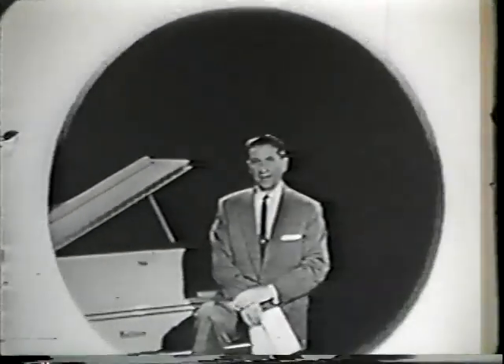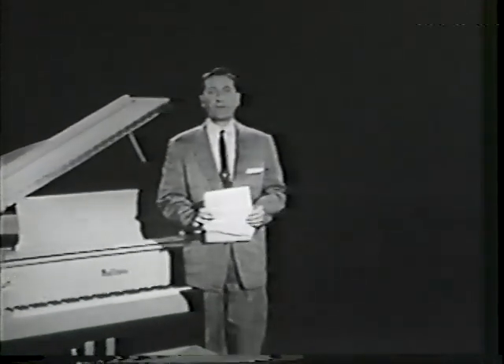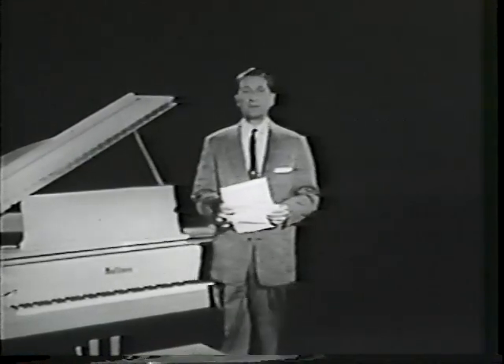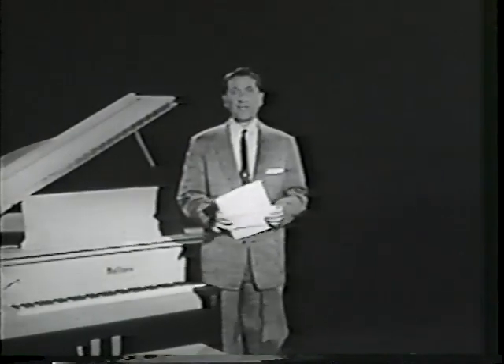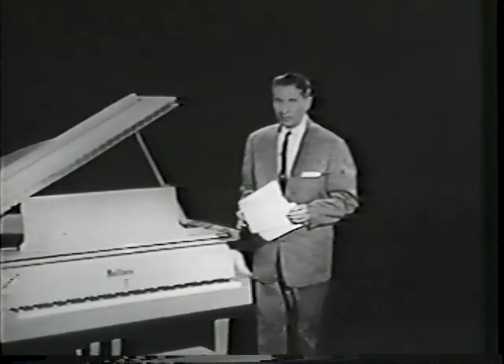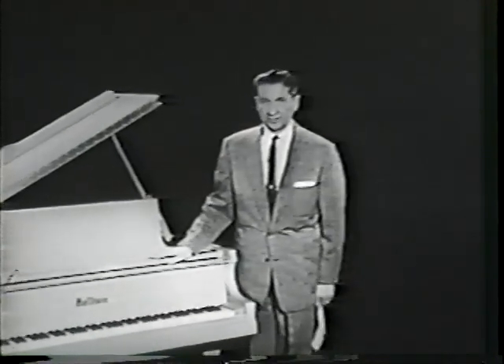Top Tunes and New Talent, starring Lawrence Welk, every week on ABC. Hi folks, I'm Lawrence Welk. I was just reading a letter from one of our good friends who wants to know the formula for our show, Top Tunes and New Talent. This is a very easy question to answer. Our formula is not complicated at all — we just try to present the kind of entertainment we think you folks enjoy the most.